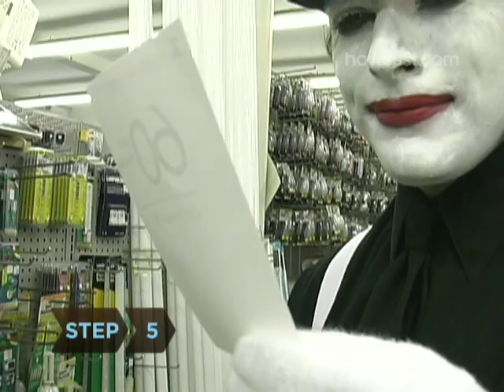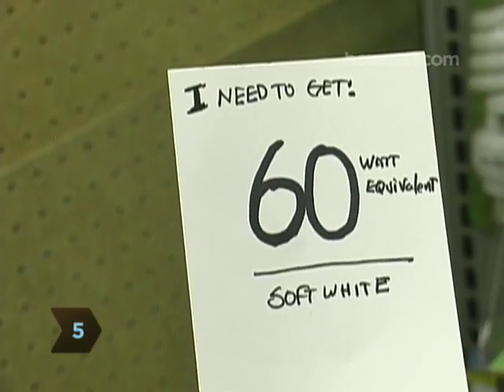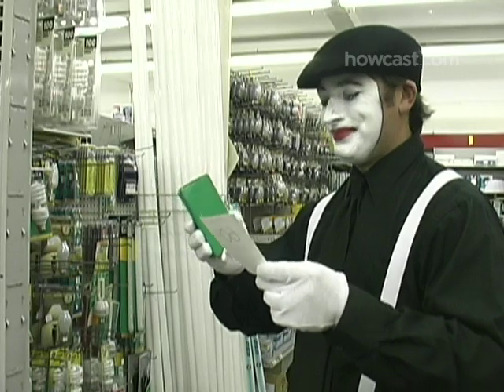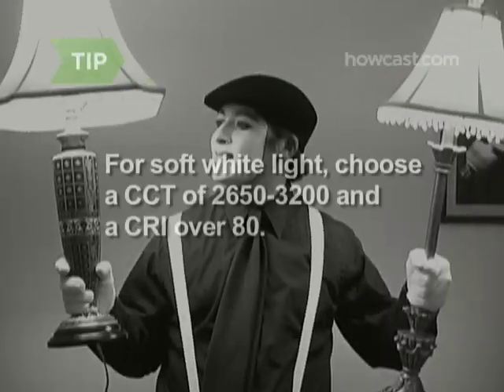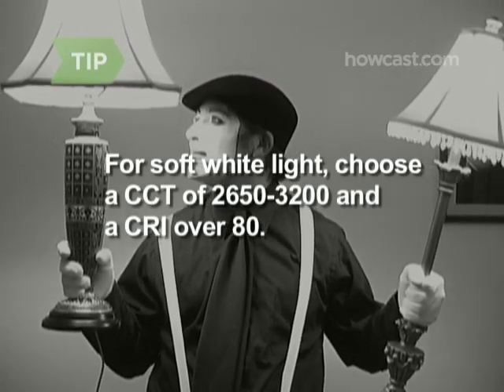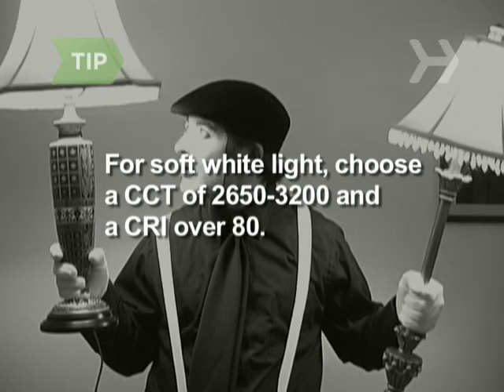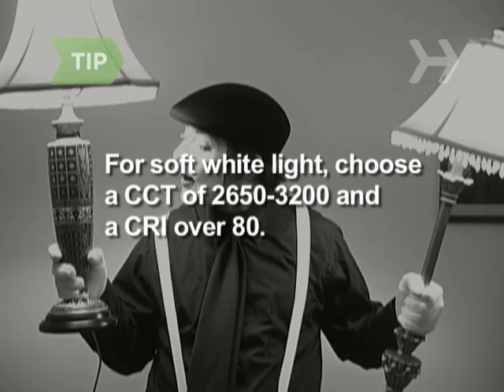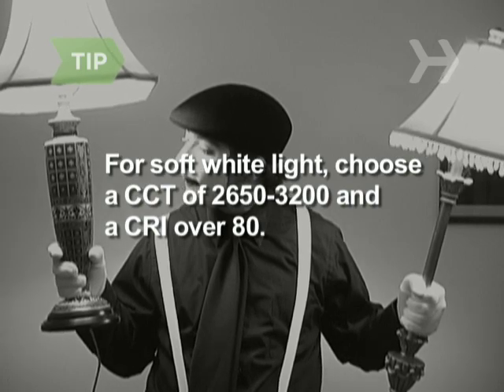Step 5. Note the colour of light the new bulbs produce, and choose ones that produce the right amount and colour of light for your fixture. For a CFL bulb that produces soft white light like an incandescent, look for a correlated colour temperature rating of 2650 to 3200 and a colour rendering index of 80 or above.